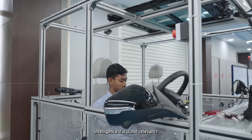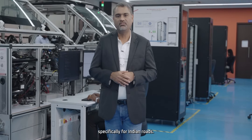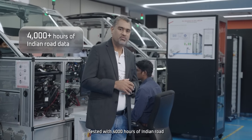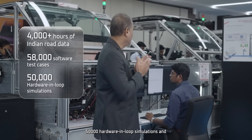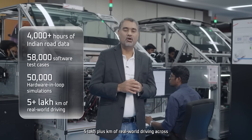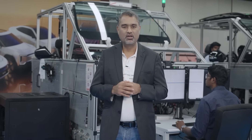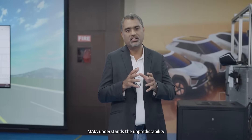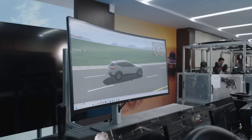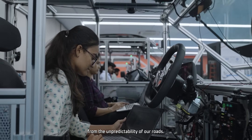What good is intelligence if it is not relevant? Maya isn't global intelligence repurposed for India — it is designed and trained specifically for Indian roads. Tested with 4,000 hours of Indian road data, 58,000 software test cases, 50,000 hardware-in-loop simulations, and 5 lakh-plus kilometers of real-world driving across diverse environments. Whether negotiating two-wheelers, auto-rickshaws, stray cattle, or lane-less traffic, Maya understands the unpredictability that defines Indian roads. This is street-smart intelligence born from the unpredictability of our roads.